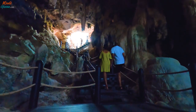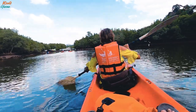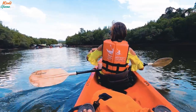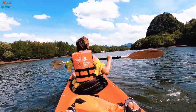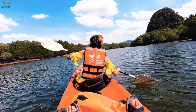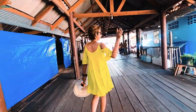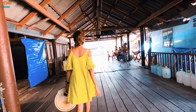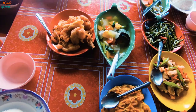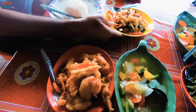After exploring the mysterious cave for about 20 minutes, we got back onto our kayaks and paddled for another 20 minutes, taking in the sights and sounds. We finished the tour with lunch served at a riverside seafood restaurant with Thai food. For any specific dietary requirements such as vegan food, you must inform the tour guide in advance.